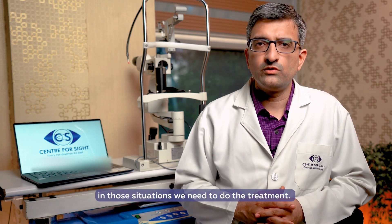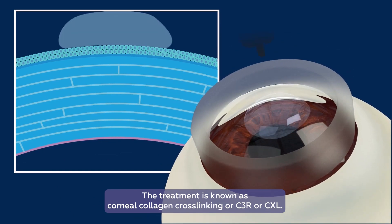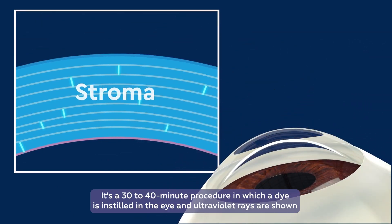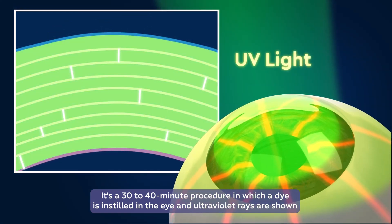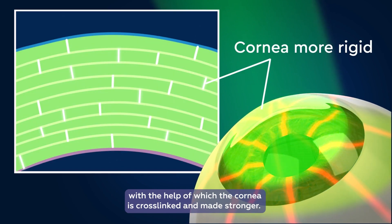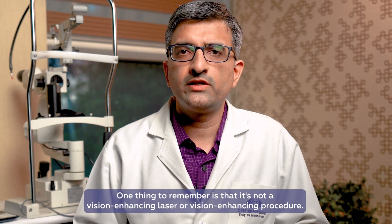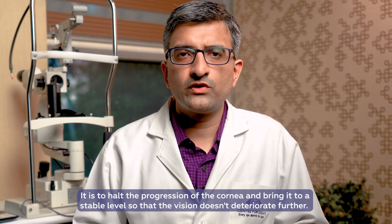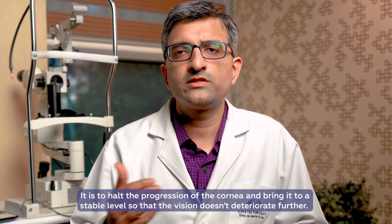If the corneal topography shows high grade keratoconus, or if serial corneal topography shows the keratoconus is progressing, treatment is needed. The treatment is known as corneal collagen cross-linking, or C3R or CXL. It's a 30 to 40 minute procedure in which a dye is instilled into the eye and ultraviolet rays are applied to cross-link and strengthen the cornea. One thing to remember: this is not a vision-enhancing procedure — it's just to halt the progression and bring the cornea to a stable level so that vision doesn't deteriorate further.